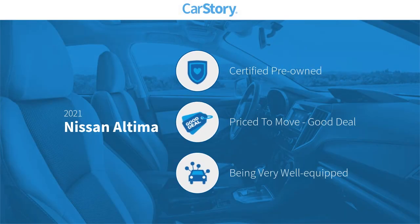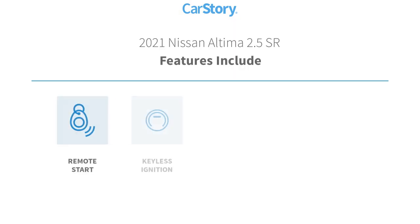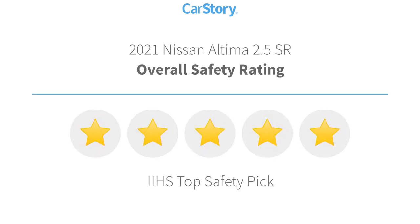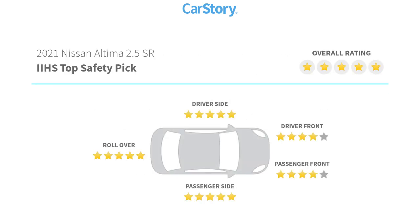Car Story research indicates this vehicle as certified pre-owned, a good deal, and loaded with features. Features also include keyless entry, remote start, keyless ignition, blind spot monitor, hands-free Bluetooth integration, and it has been listed as an IIHS top safety pick with these ratings.